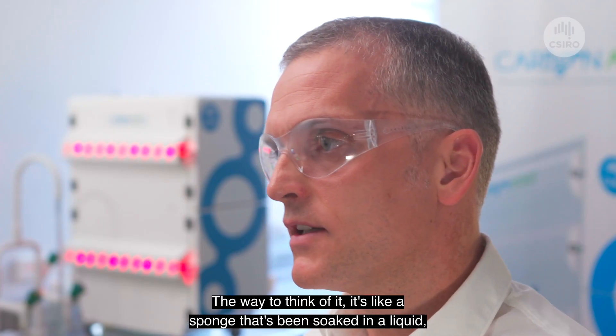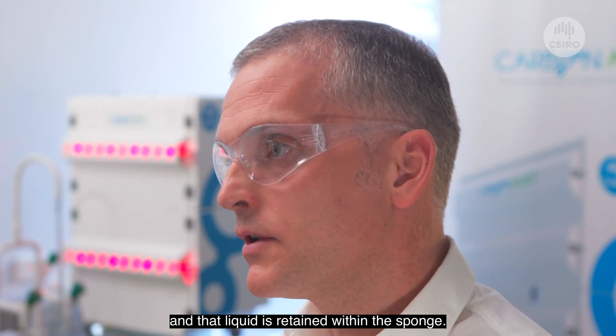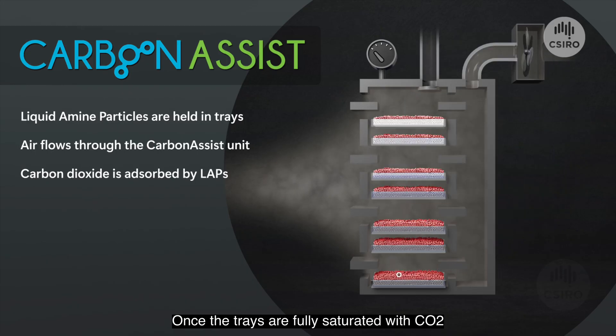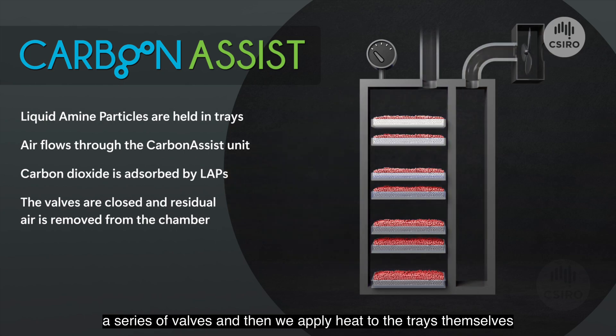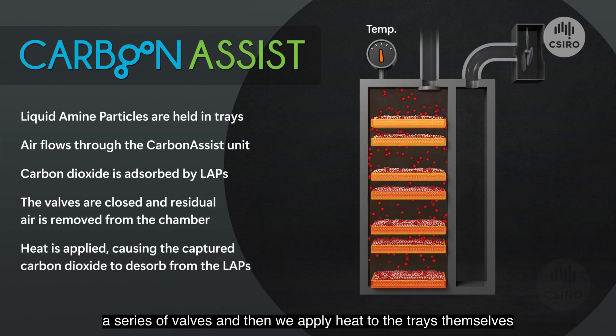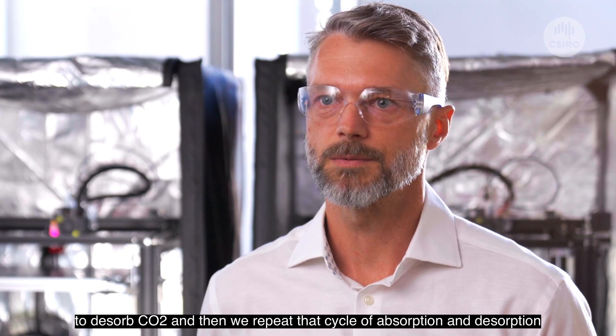The way to think of it, it's like a sponge soaked in a liquid that is retained within the sponge. Once the trays are fully saturated with CO2, we isolate the trays from the atmosphere by closing a series of valves, then apply heat to the trays to desorb CO2, and then repeat that cycle of absorption and desorption.